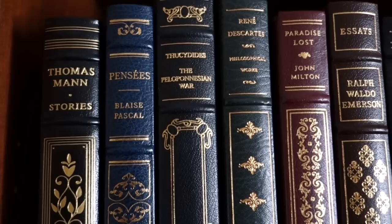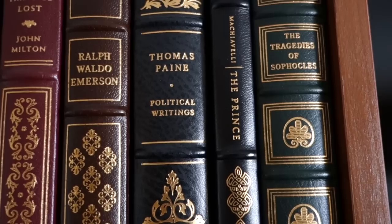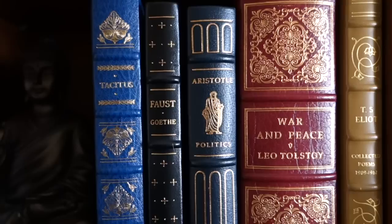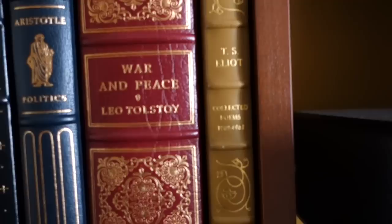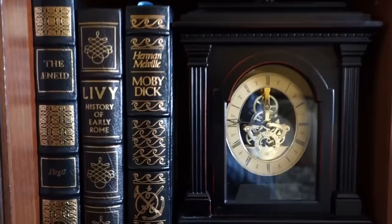Let's start off here with my first thin bookshelf. You can see Thomas Mann Stories, Pensées by Blaise Pascal, Thucydides' The Peloponnesian War, Descartes' Philosophical Works, Paradise Lost by John Milton, Essays by Ralph Waldo Emerson, Thomas Paine's Political Writings, The Prince by Machiavelli, and the Tragedies of Sophocles. Down here you'll see Tacitus's The Annals, Faust by Goethe, Aristotle's Politics, War and Peace by Tolstoy, and T.S. Eliot's Collected Poems from 1909 to 1962. By the way, these are all Franklin Library books.